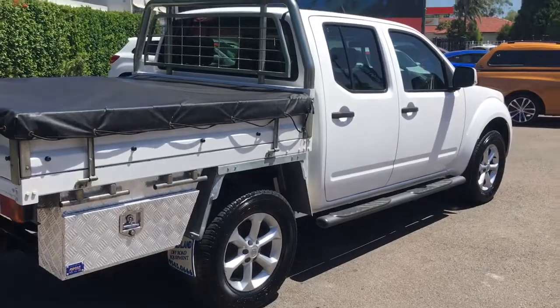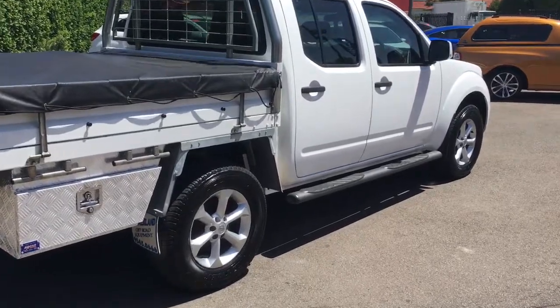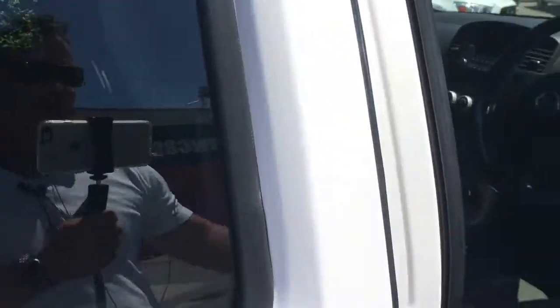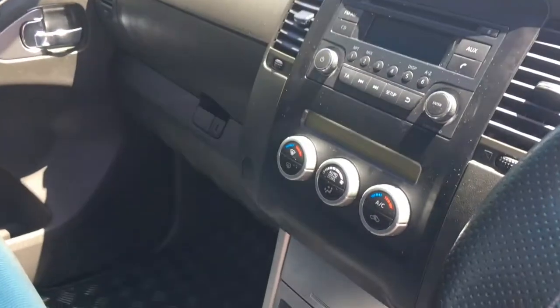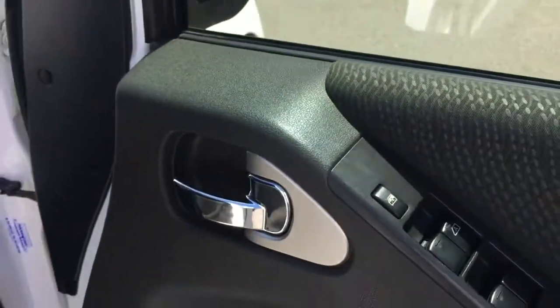The reason I say this is that most of the cab chassis you'll find are called an RX, the entry-level Navara, where the ST has some features. So you get a nice set of alloy wheels, you get the side steps, climate control air conditioning, Bluetooth, cruise control, and full power options.